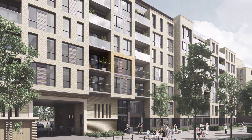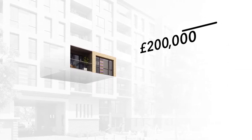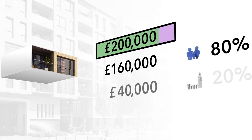Suppose you buy an apartment for £200,000 outside London. Your deposit plus your mortgage comes to the minimum value of £160,000. So the government will lend you the maximum it can under the scheme, which is £40,000.